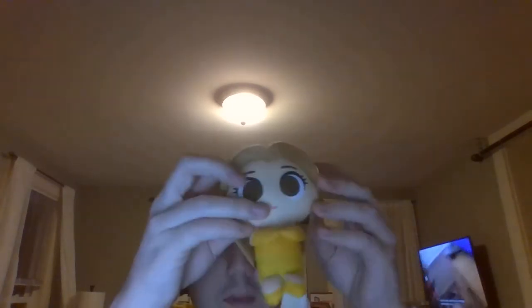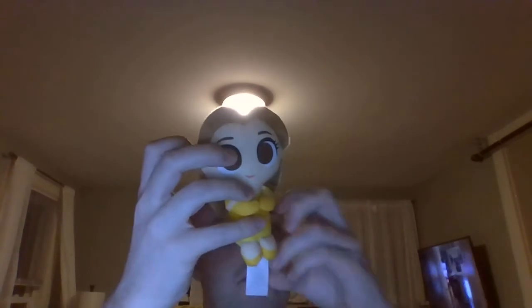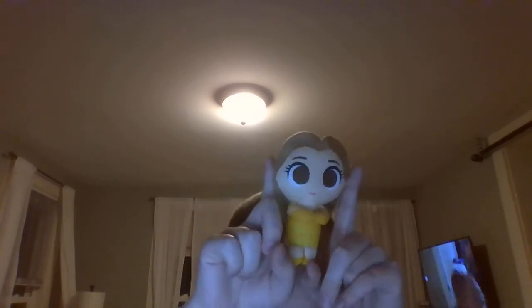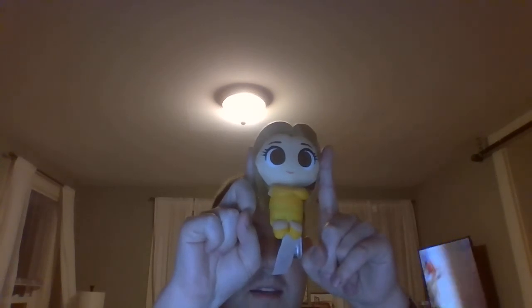The Funko Pop Ultimate Princess Belle plush came from Amazon.com. I know what you're thinking — how could it be so tiny? Well, it's only four inches, which isn't really much. Probably spanning these two fingers right here — that's how I'd measure it.